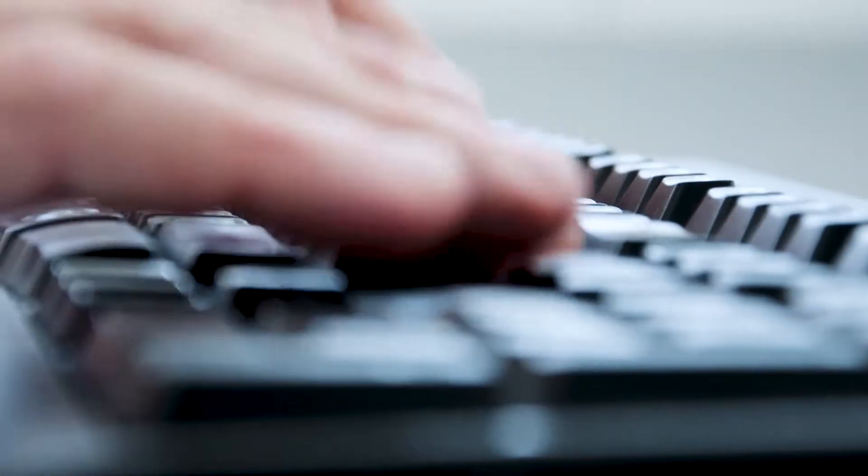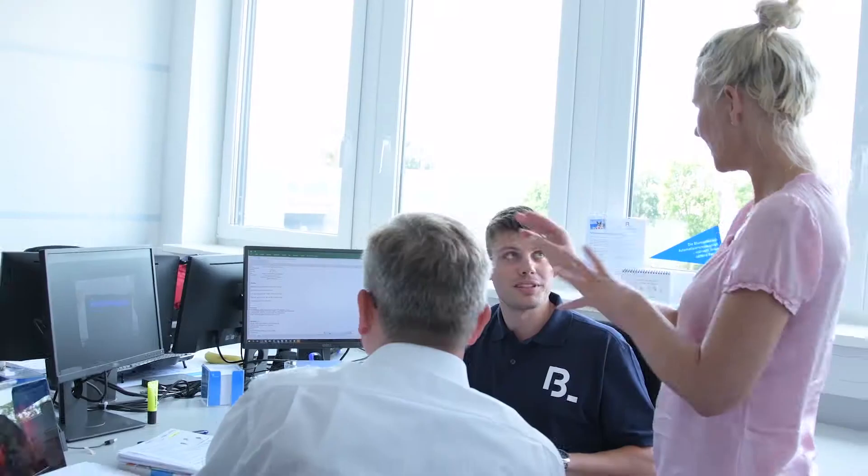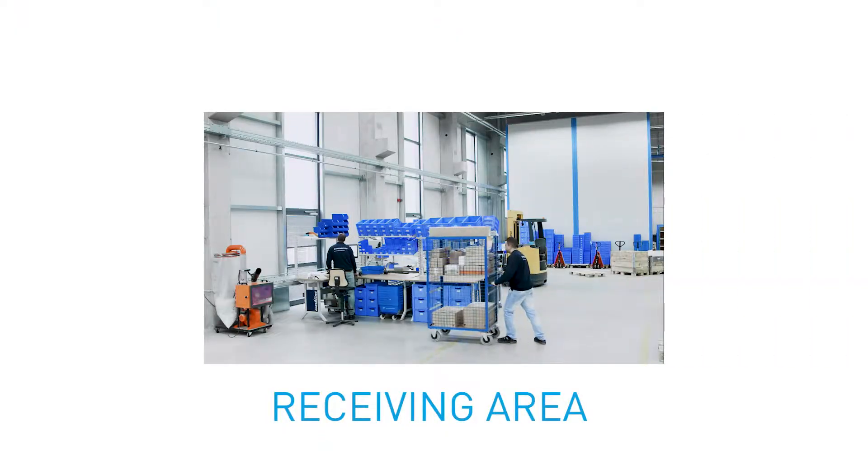On the other hand, can we guarantee complete, constantly updated documentation of the systems for the customer and the service department? Meanwhile, we have found solutions.